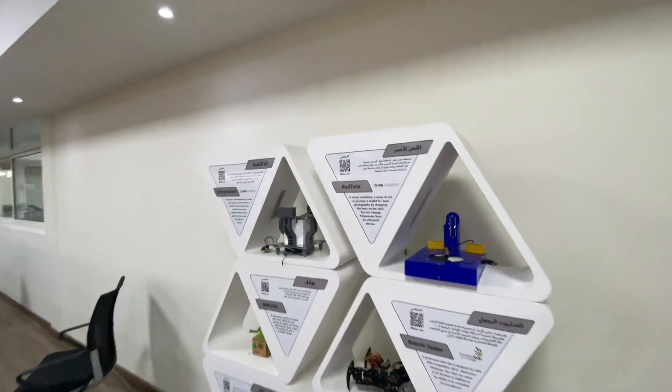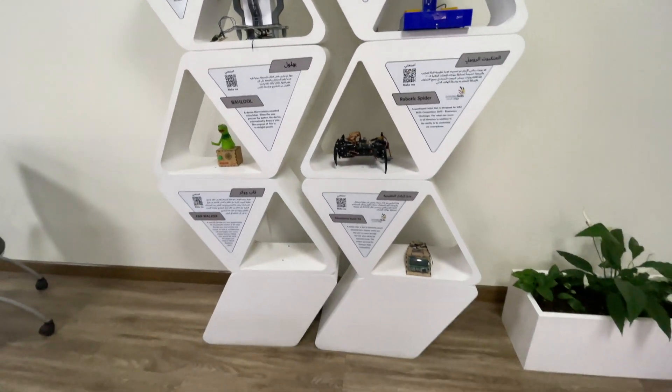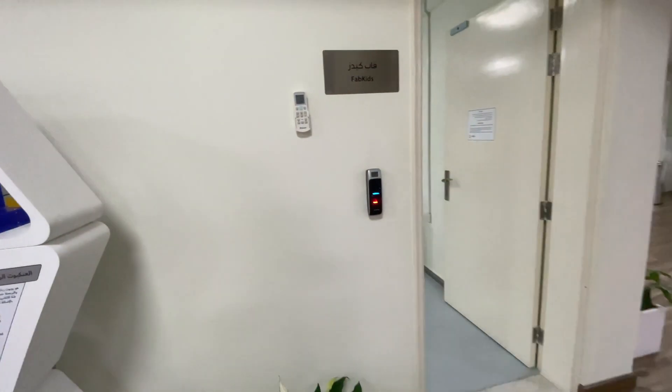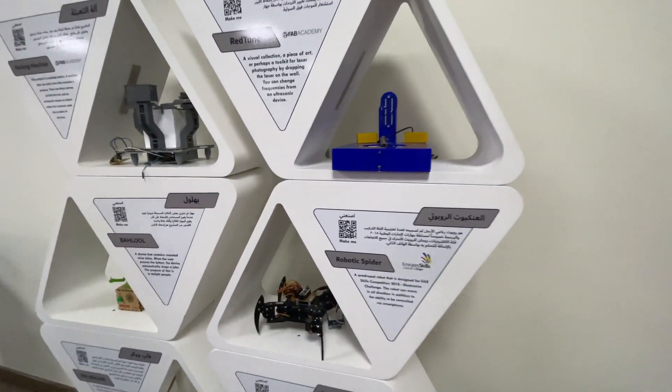Here are some of the projects on display. There is a QR code — you can scan it and find out more about the project. It's a nice way to learn about what people have been making here.